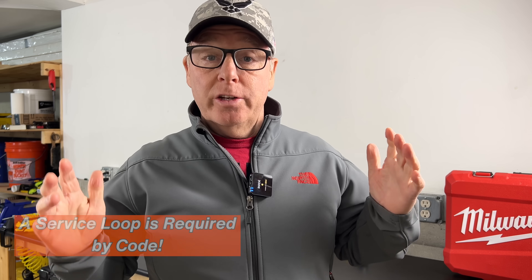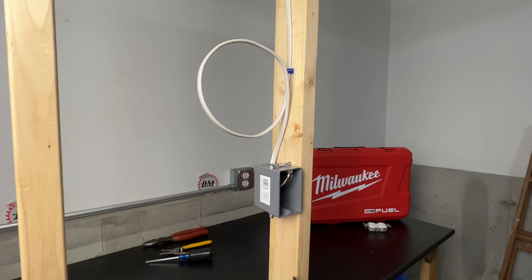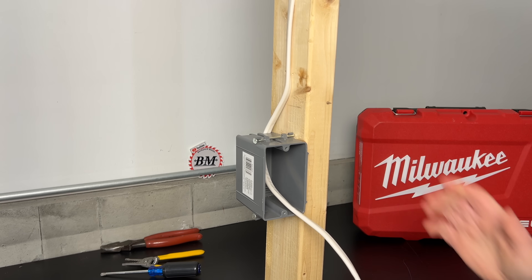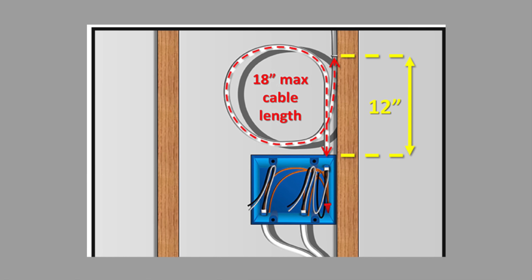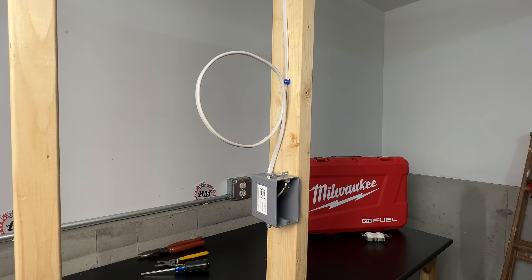False claim number four: a service loop is required by code. A service loop is the extra cable left just outside outlet boxes in case something has to be moved, the wires are damaged during construction, or they get cut short over the years. That extra slack can then be pulled into the box rather than having to extend the wires or run new cable. This is not a bad idea, but it isn't required by code and can actually be a code violation. Article 33430 tells us that cable requires support within 12 inches of the box, and also within 18 inches of the cable length. This limits the extra cable to just six inches between the staple or last support and the box. Larger loops will not pass inspection, so service loops are optional but not required by code.